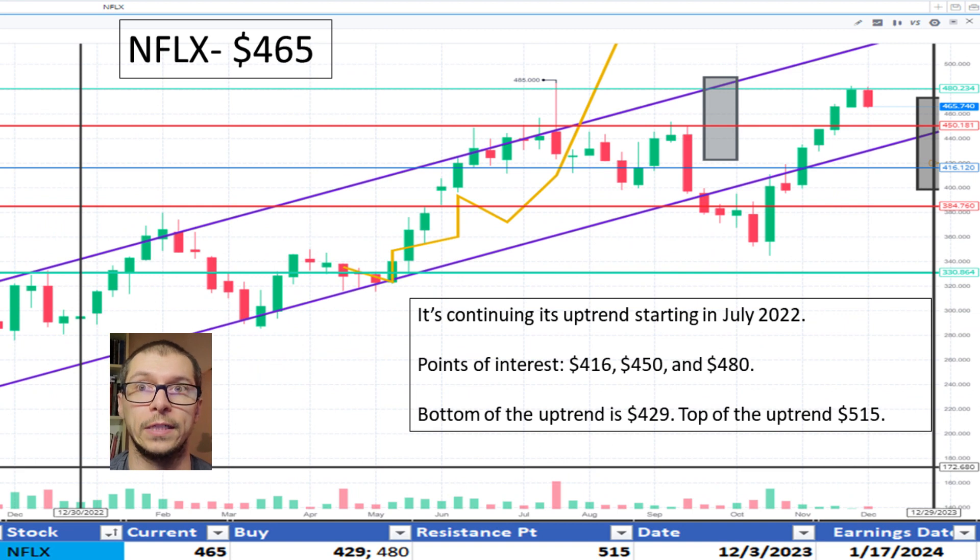Moving to Netflix, $465. It's continuing its uptrend starting in July 2022. After dipping below the range for the month of October 2023, the bottom of the uptrend range is $429, some resistance noted at $450, and the top of the uptrend is $512. The price is okay.